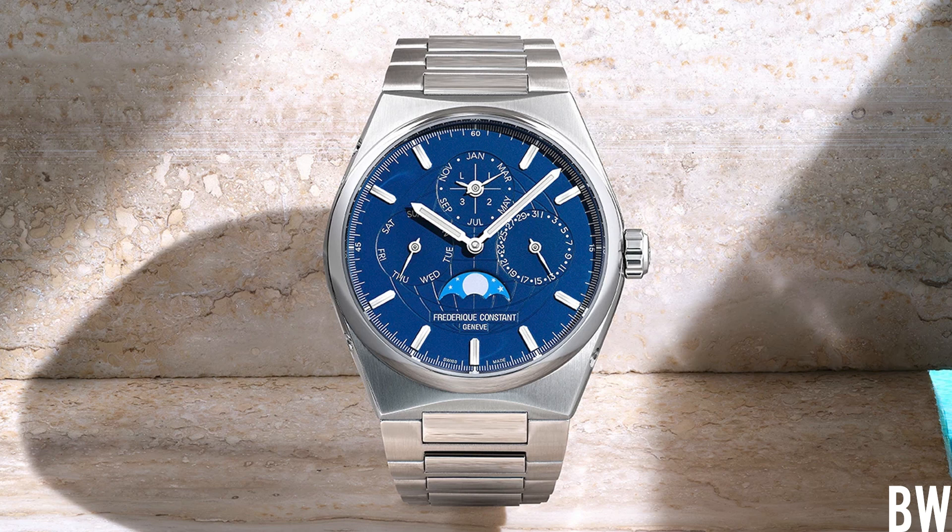I've got three picks that I'm really feeling good about, and I want to hear your guys' opinions. I'm going to start off with what I believe is the heavy hitter in terms of value, complication, and design. This is the FC High Life Perpetual Calendar, with a retail price of $9,295.